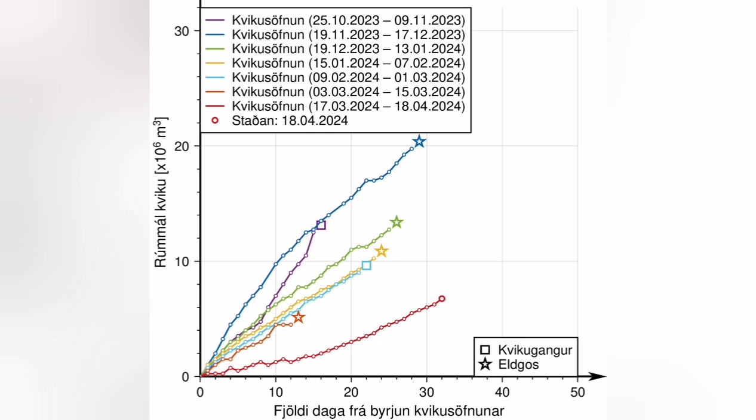This diagram shows all the eruptions in that area for the December, January, February, and March to April eruptions.